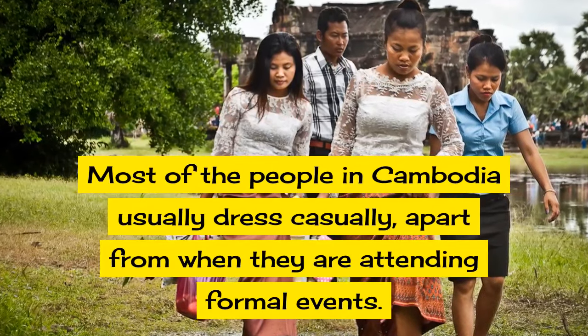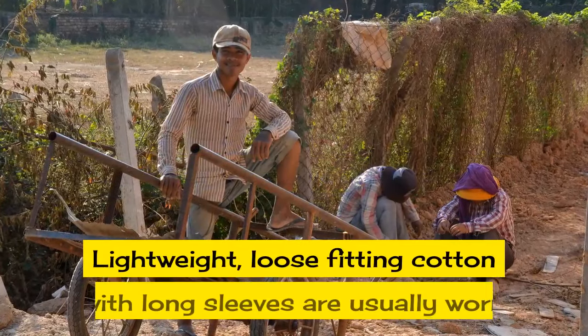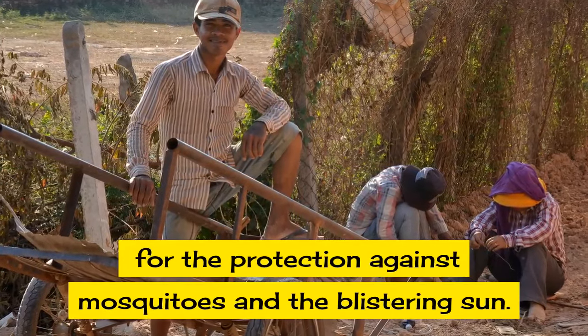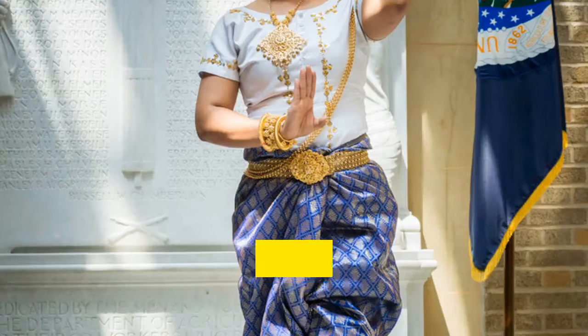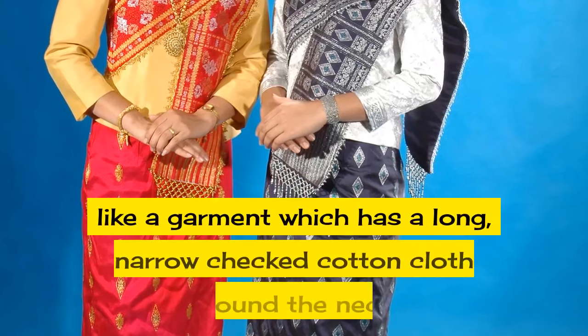usually dress casually, apart from when they are attending formal events. Lightweight, loose-fitting cotton with long sleeves are usually worn for protection against mosquitoes and the blistering sun. Cambodian people commonly wear what's called a kama, which is a garment